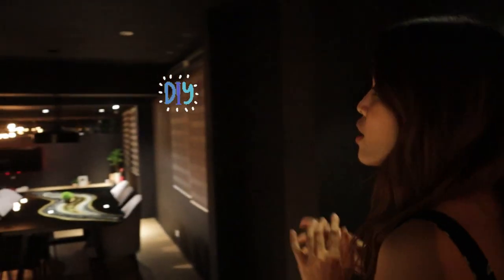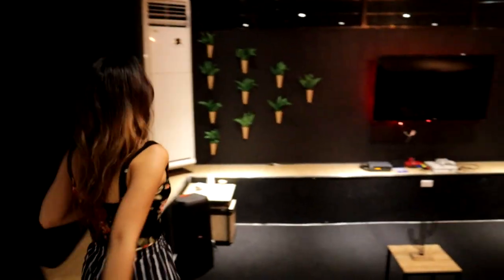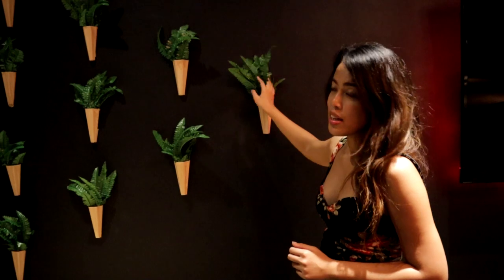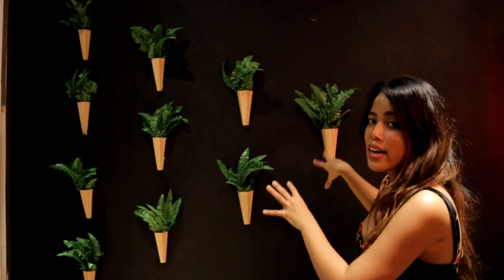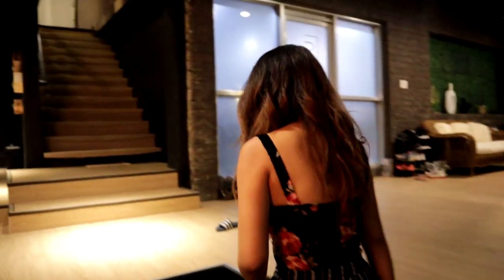Another DIY I did is these cones that I made with plants ordered from Lazada — about 100 pesos each. I bought wood stickers and stickered it all together to create this accent. The only reason I did that is because that side of the room has it, so this side needed to match. And the bigger plants we got from All Home, as shown in my last vlog.